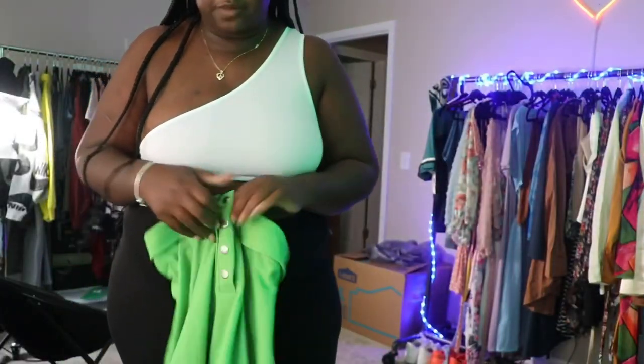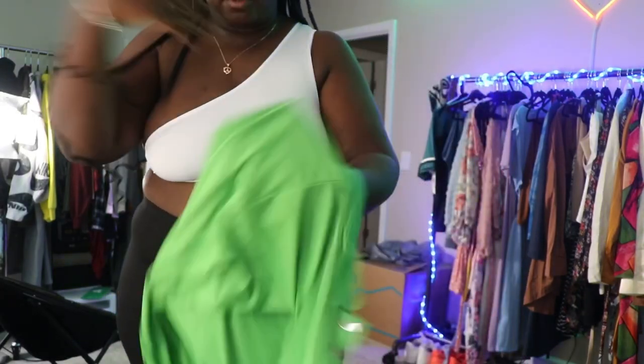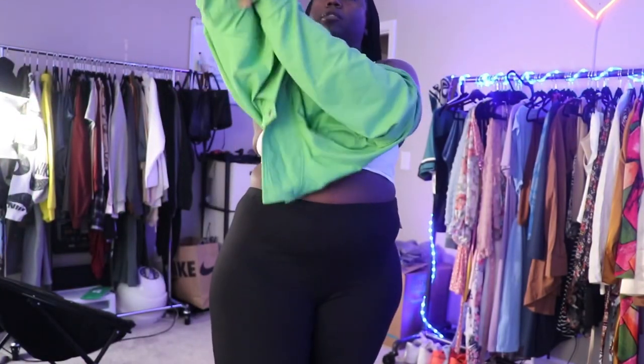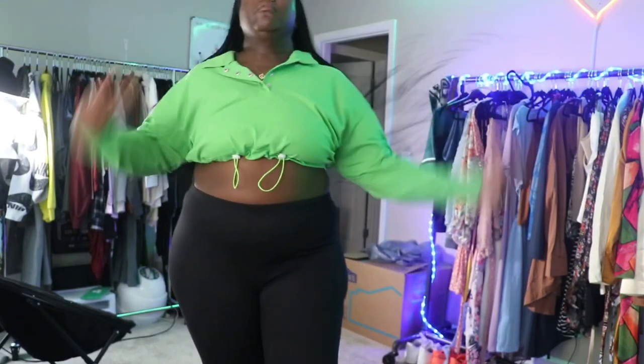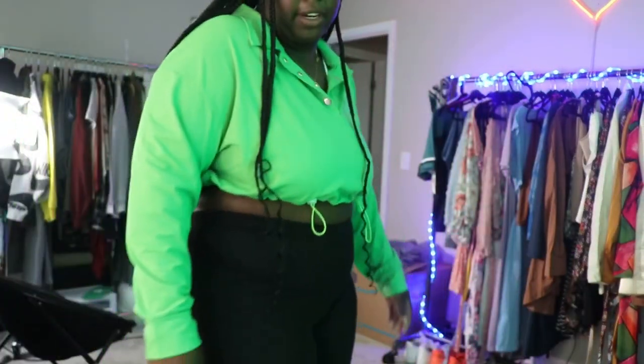Okay, this last piece — I probably could have made this myself; it's just a crop top shirt. I bought it to wear with sweatpants and stuff. It's got cute drawstrings and little eyelets. This is just something to wear out casually. It's much brighter than I thought it was going to be.